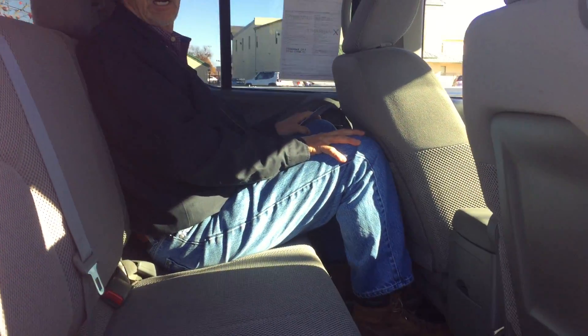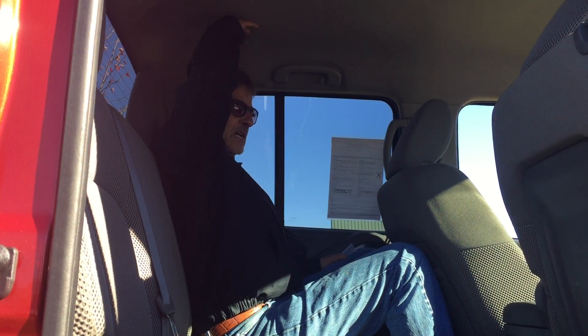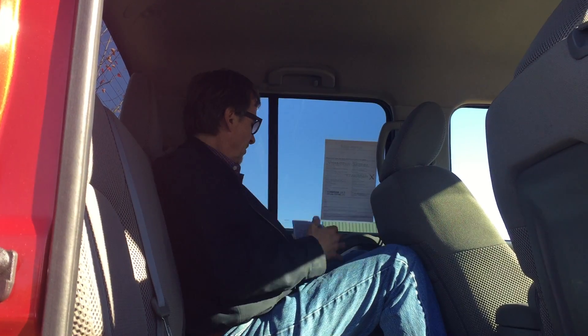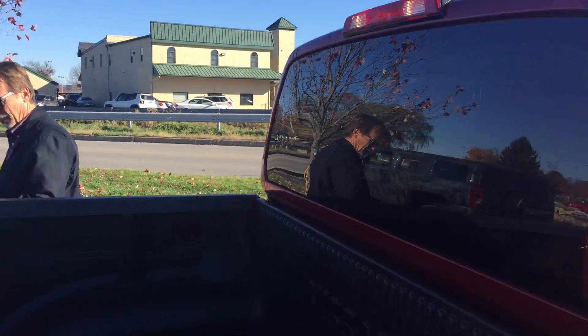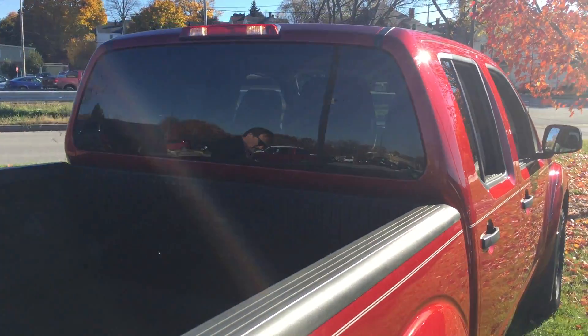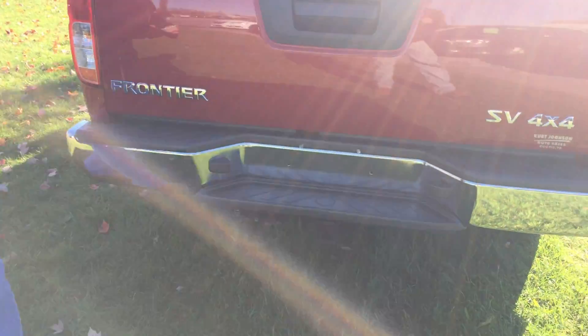Not bad for a mid-size truck. It's a very maneuverable truck — it's not a pain to drive like the full-size trucks. Good enough headroom back here. The rear bumper's in perfect shape and we've got the tow package.